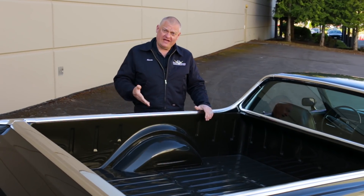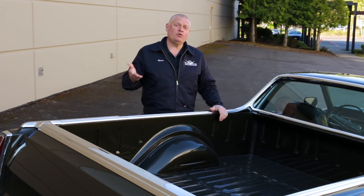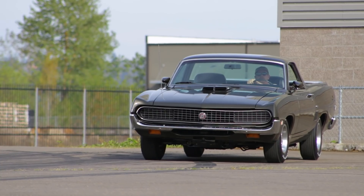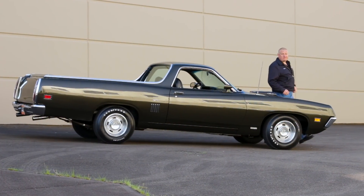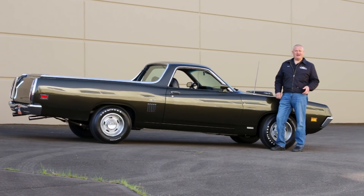One of the benefits of a car like this is that if you get caught in the action, so to speak, it's real easy to blame the Camaro you just beat as the one that was actually speeding. Who me? Doing what? In this? Are you kidding? You better have your load strapped down tightly if you're hauling the goods in this Super Cobra Jet Ranchero — or maybe just wait till after work to go mop the streets with the competition.